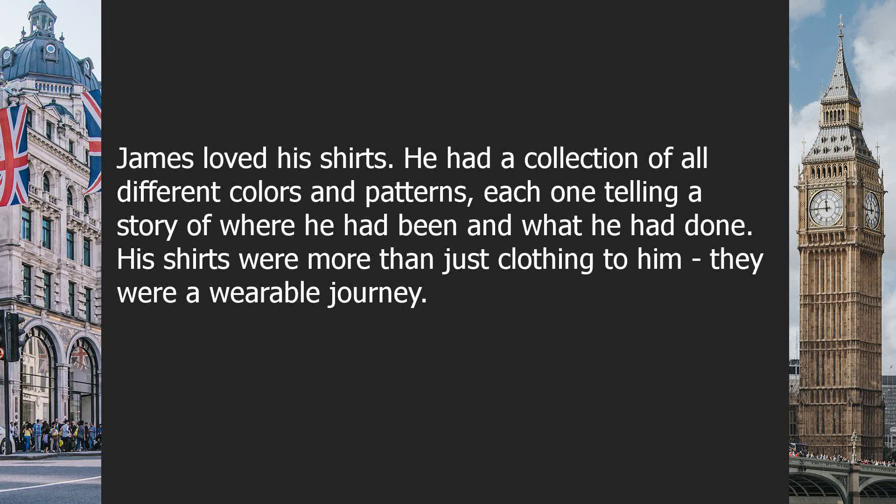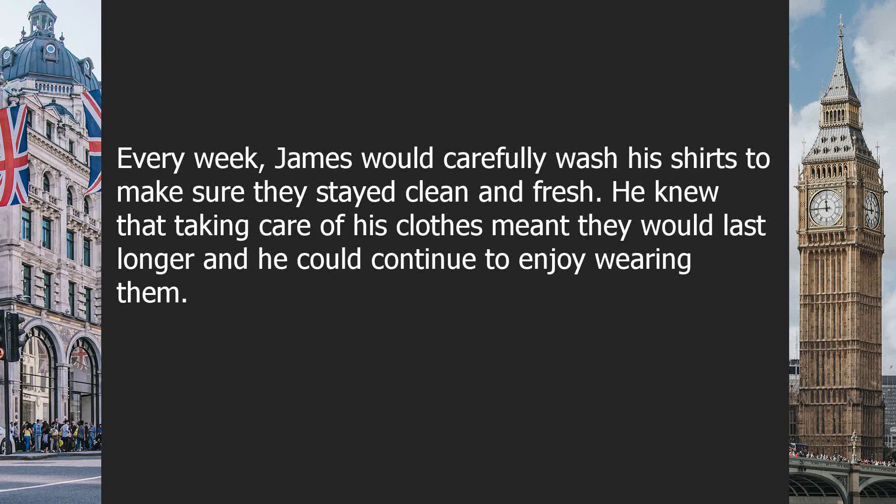James loved his shirts. He had a collection of all different colors and patterns, each one telling a story of where he had been and what he had done. His shirts were more than just clothing to him — they were a wearable journey. Every week, James would carefully wash his shirts to make sure they stayed clean and fresh. He knew that taking care of his clothes meant they would last longer, and he could continue to enjoy wearing them.